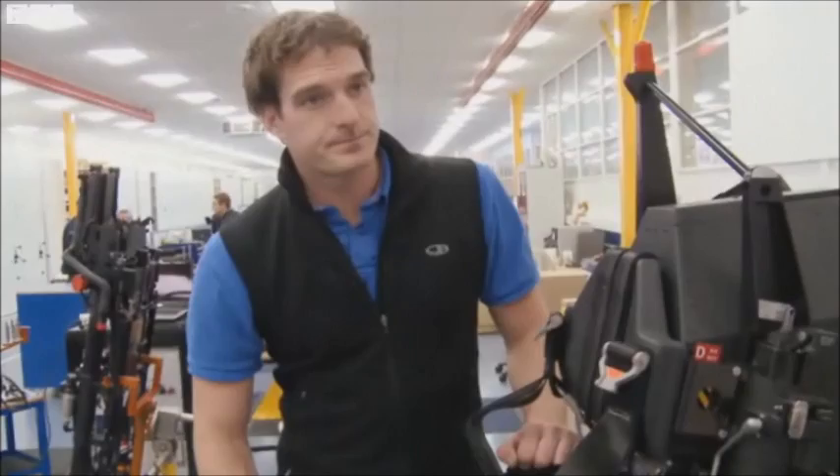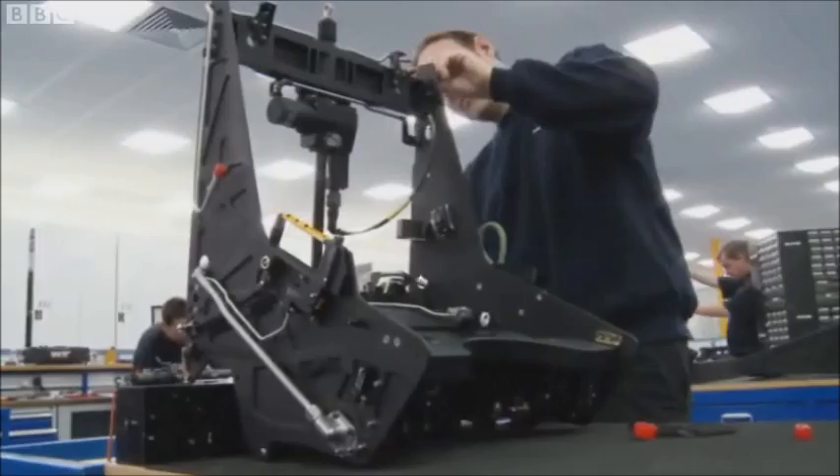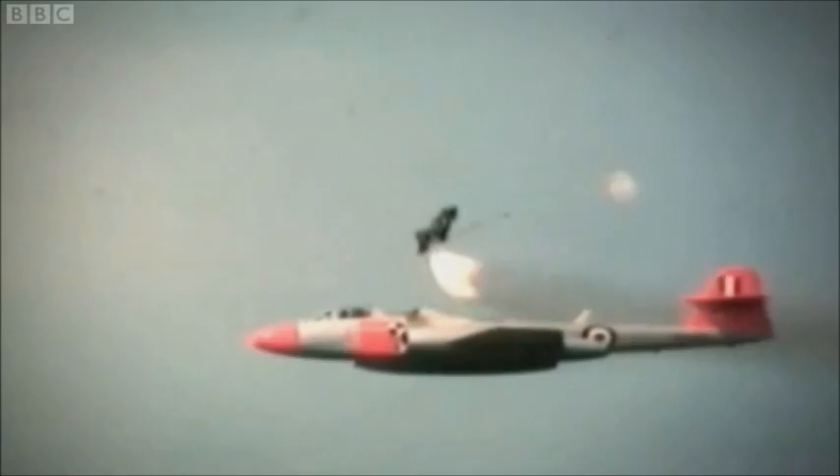17 explosives? So it saved a lot of lives? We've made around 70,000 ejection seats, and we've had about 7,300 ejections, which means every one in 10 seats that you see here will be used in a live ejection.